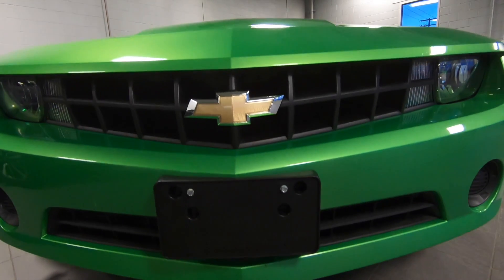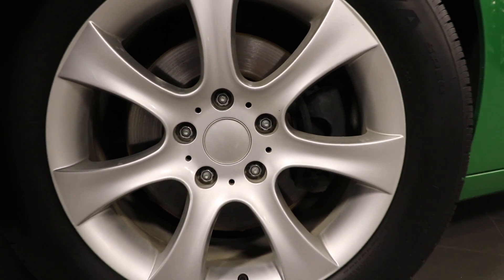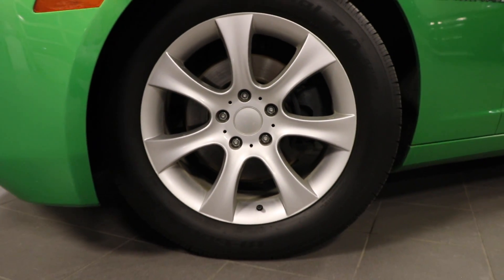If you're going to have that much power, you better have something that's going to stop you pretty fast as well. All the brakes on this Camaro are disc brakes.